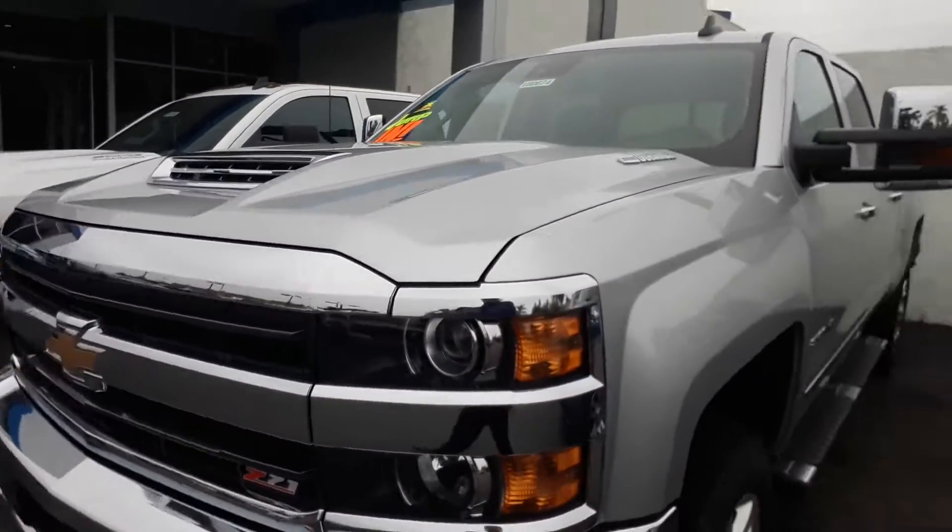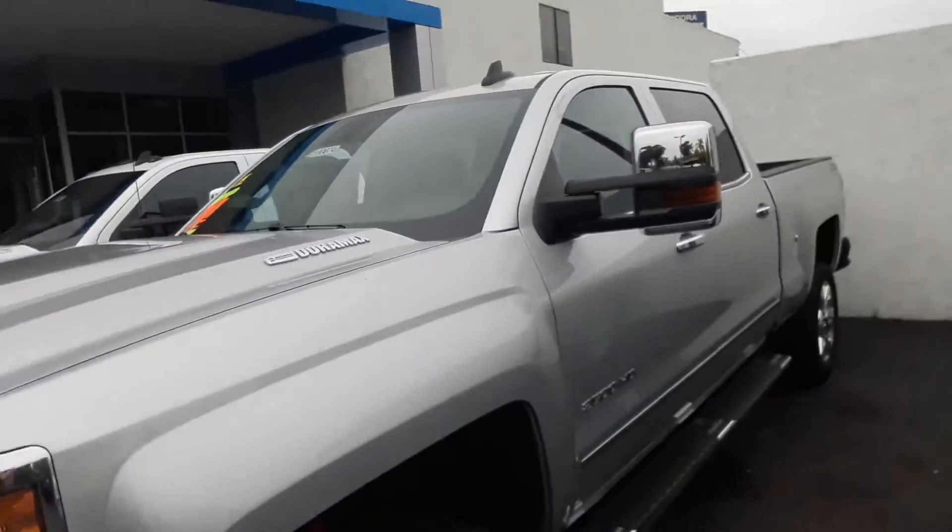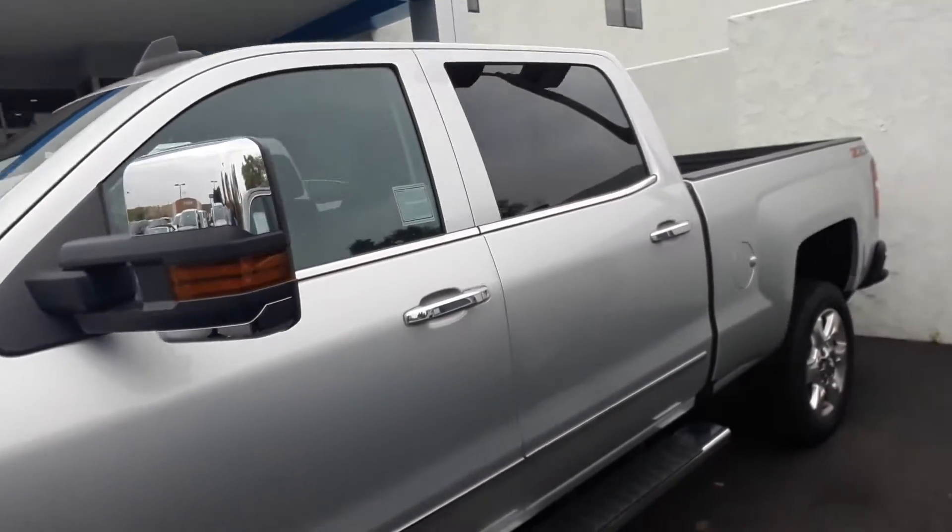Hello Anders Guzman, this is Aaron Bryce from Glendore Chevrolet. I just wanted to make a quick video for you for the 2500 that you're currently interested in. This is one of our 2500s that we have on the lot right now — this is a diesel Duramax engine, Z71 package, and we do have more 2500s off-site right now.